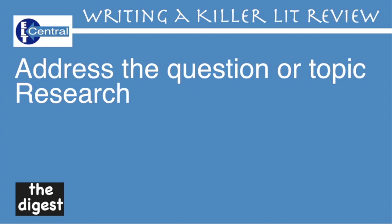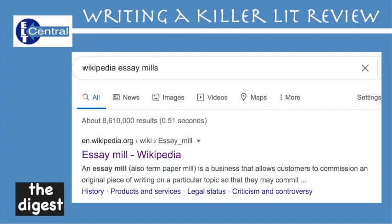Researching. Everyone tells you not to go here, but I'm telling you to do the opposite: begin with Wikipedia. However, never quote Wikipedia — I'll say that again, never quote Wikipedia. Never reference Wikipedia, never copy from it or take it as gospel, but it is a great place to start and I'll show you why soon.